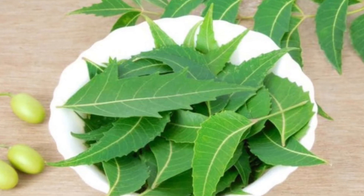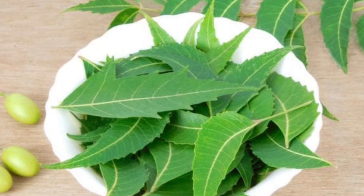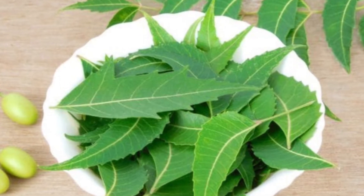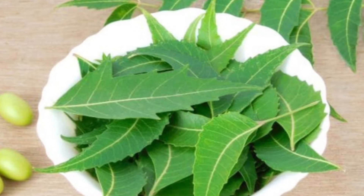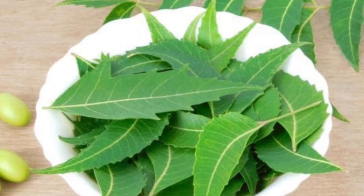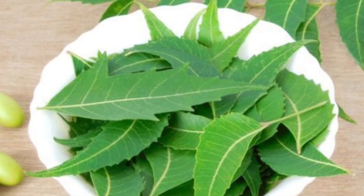Neem is a natural herb that comes from the neem tree, other names for which include Azadirachta indica and Indian lilac. The extract comes from the seeds of the tree and has many different traditional uses. Neem is known for its pesticidal and insecticidal properties, but people also use it in hair and dental products.